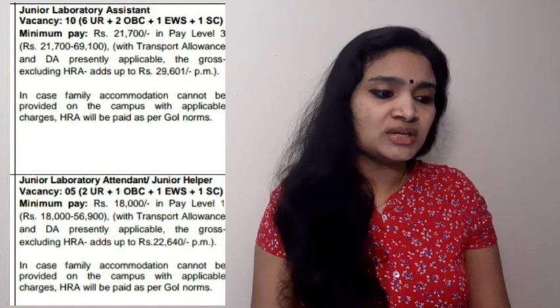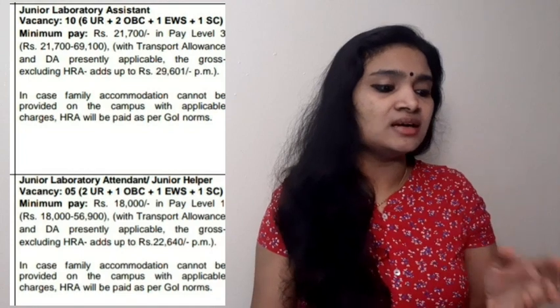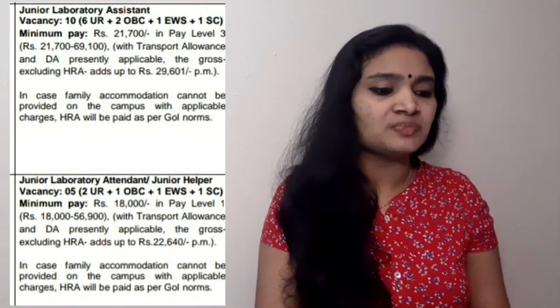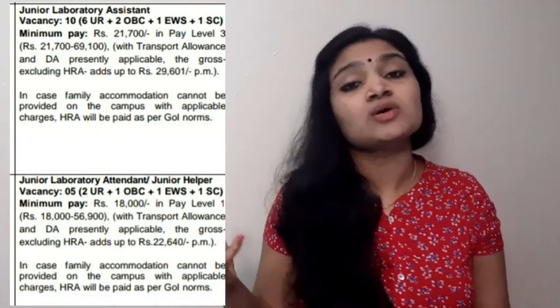For Junior Laboratory Attendant or Junior Helper, the qualification required is 10th standard pass plus one year of trade training with an ITI certificate. This is mostly for experienced persons but there is also an opening for freshers with a B.Tech.